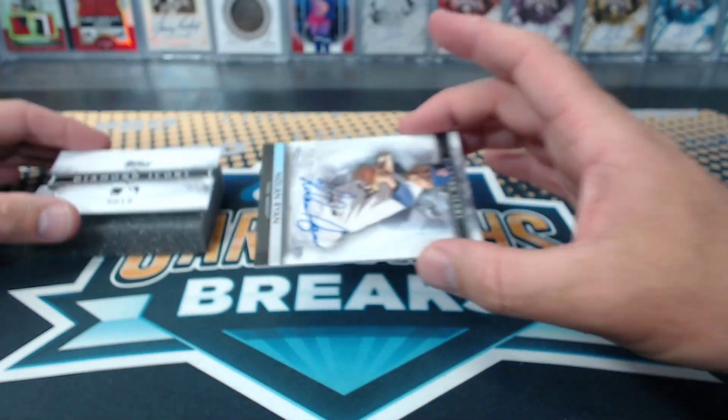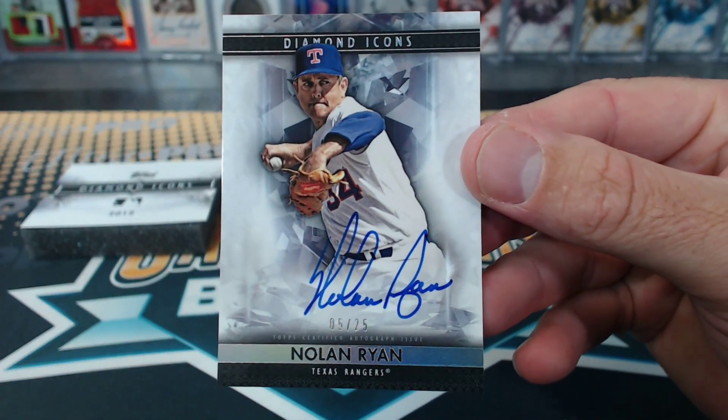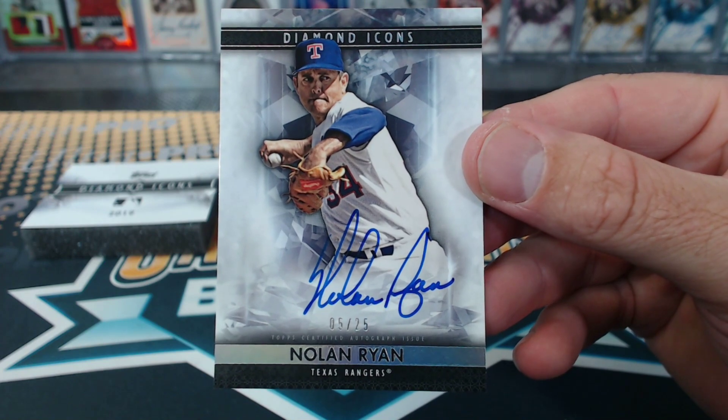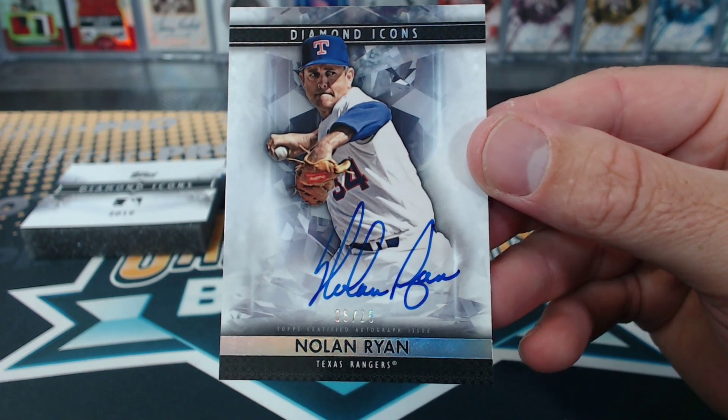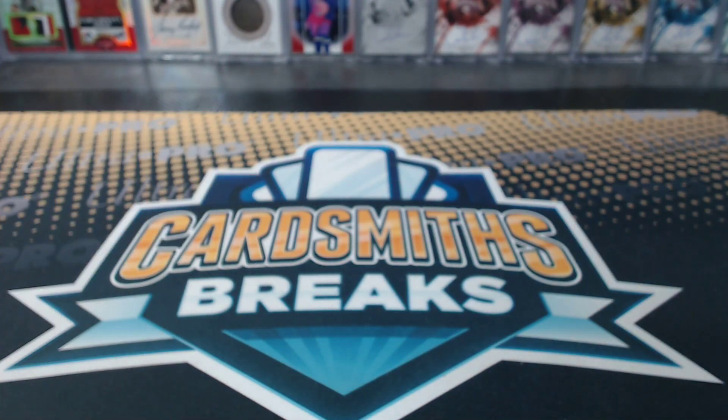I already saw who it is, it's a good one. Nolan Ryan, 5 of 25. This stuff is so good. Anyway, next break, five spots, snaking — 1 through 5 and the other numbers. I wonder what the other boxes are going to be like.